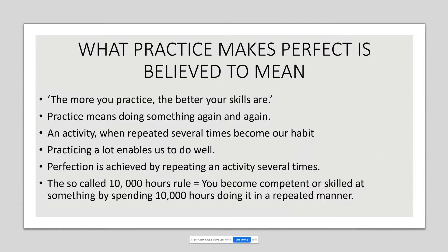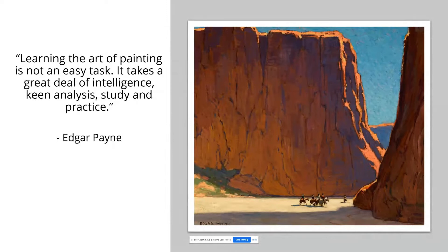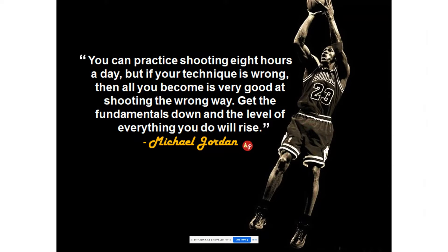This flows into the idea so current today that you need to put in 10,000 hours to become proficient at something. Edgar Payne even encourages this: 'Learning the art of painting is not an easy task. It takes a great deal of intelligence, keen analysis, study and practice.' But what's not mentioned is that it takes a responsible, good teacher. And I love this quote by Michael Jordan: 'You can practice shooting eight hours a day, but if your technique is wrong, all you become is very good at shooting the wrong way. Get the fundamentals down and the level of everything you do will rise.'